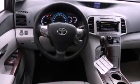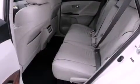Dual power seats, air conditioning with automatic climate control, cruise control, a CD player, a passenger side vanity mirror, and front fog lights.